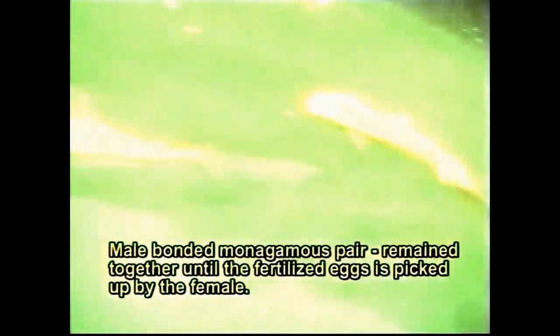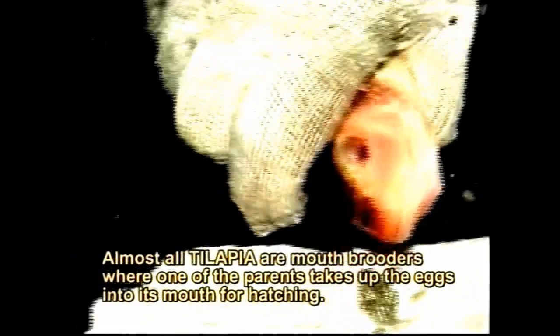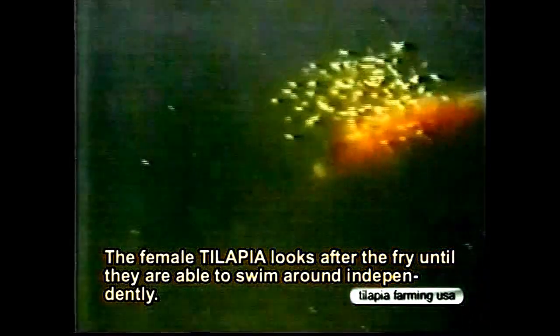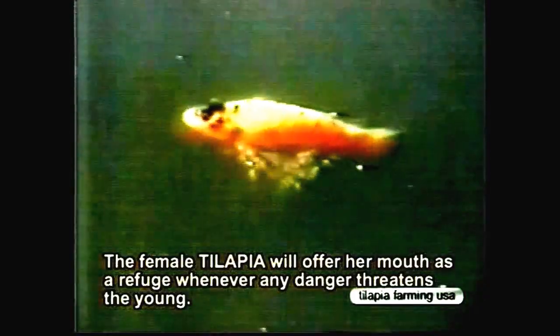Male tilapia begins courting the female in front of her. Only the male takes an initiative in courting while the female plays a more passive role. Female tilapia respond to the courtship. Male and female tilapia remain together until the fertilized eggs are picked up by the female. The male tilapia will immediately move on to another female and be readily used again. Almost all tilapia are mouth brooders, where one of the parents takes the eggs into its mouth for hatching. The female tilapia looks after the fry until they are able to swim around independently.